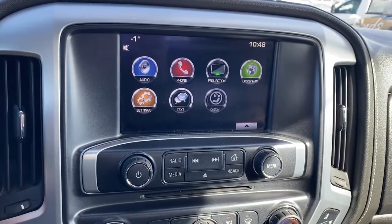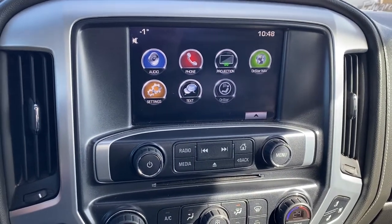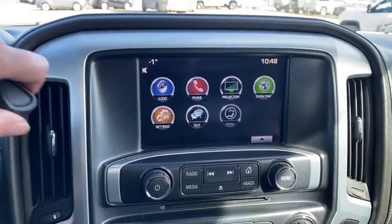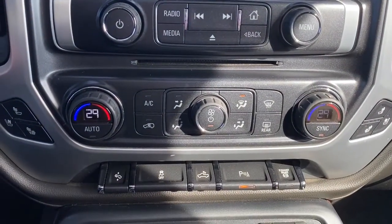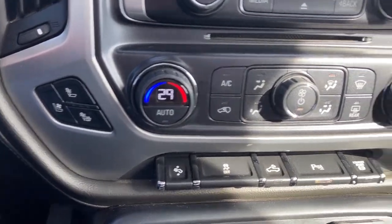This is GMC's infotainment center. This screen displays the outside temperature and the time. It's a touchscreen that also doubles as our backup camera. There's a CD player, dual climate control buttons with air conditioning, and heated and cooled front leather seats.